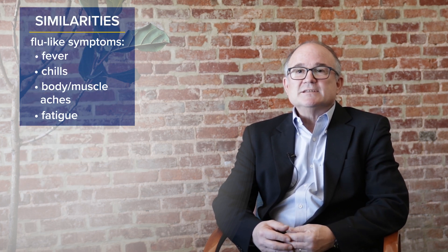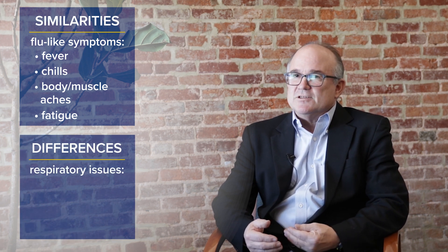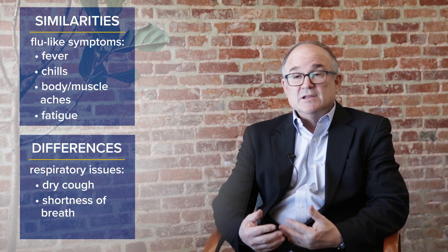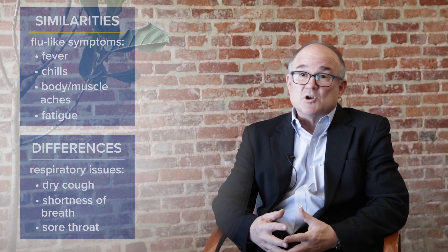What's different is COVID is a respiratory infection, so COVID almost always, in addition to those flu-like symptoms, will have cough, shortness of breath, sore throat — things that are typical respiratory symptoms. Those respiratory symptoms are not typically part of Lyme disease.